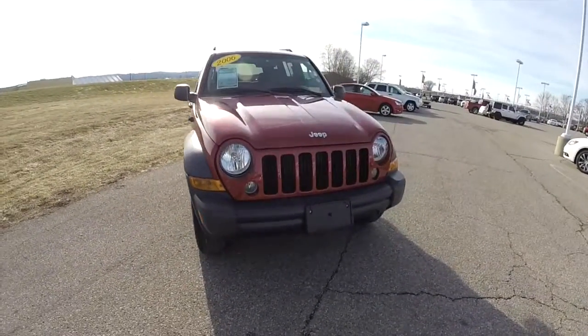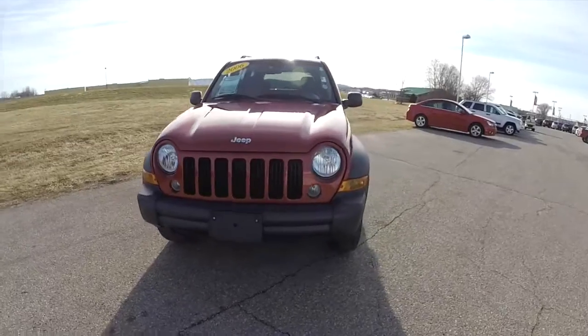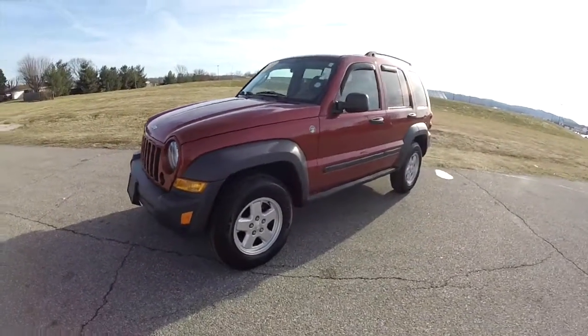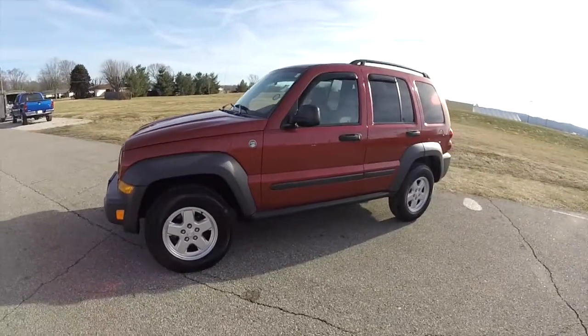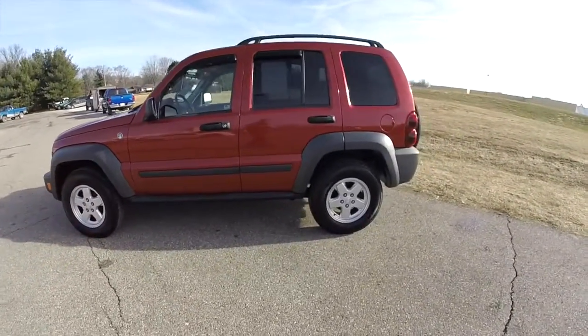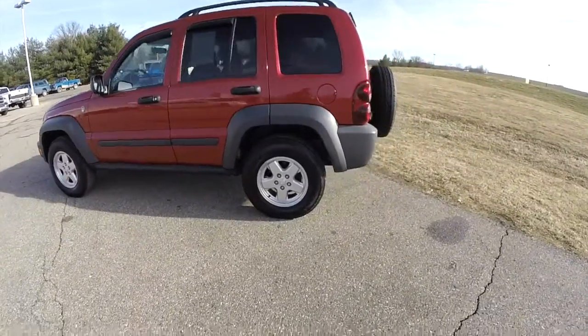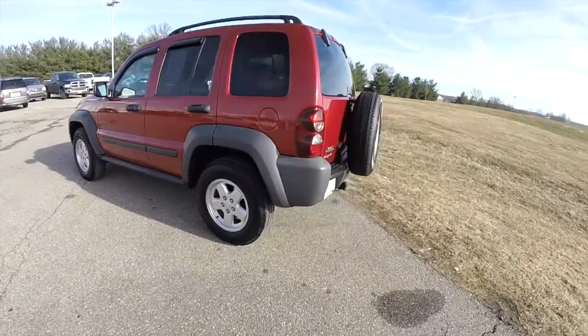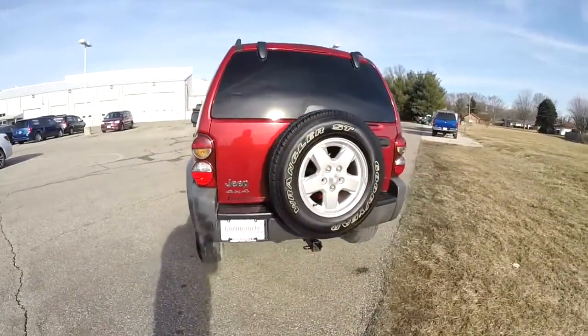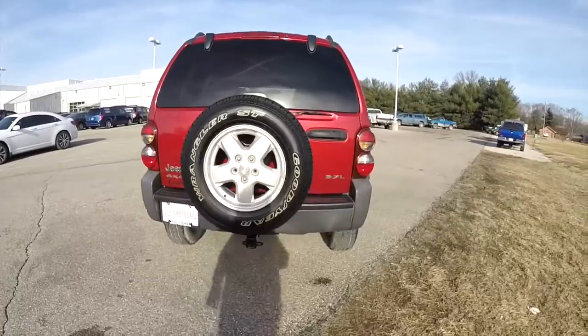Hello everyone. Today we're taking a quick walk around look at this 2006 Jeep Liberty Sport 4x4. This Liberty is an inferno red crystal pearl coat, has the khaki cloth interior, powered by a 3.7 liter Powertech V6 engine with a 4-speed automatic transmission.